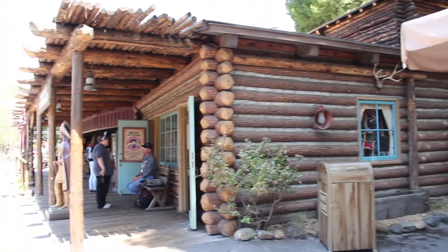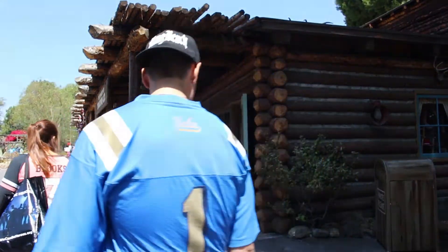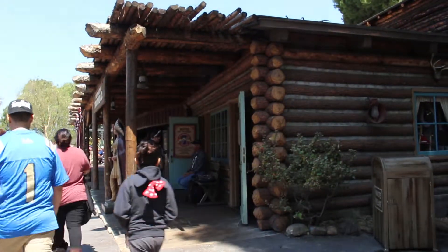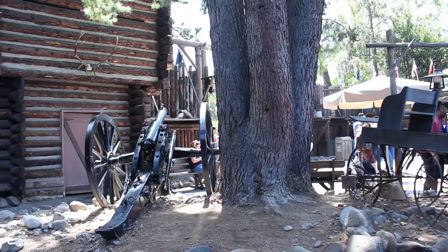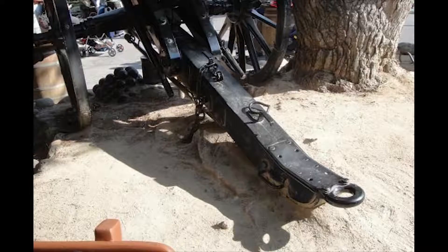My experience is that they are serious pin traders looking for value, so if you're not willing to trade your most expensive pins, I would stay clear. That said, they are generally nice and love to show off and talk about their pins. Finally, if you're searching for hidden Mickeys, you can find a hidden Mickey on the cannon outside of Westward Ho.